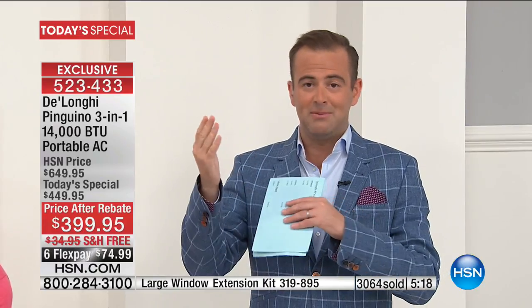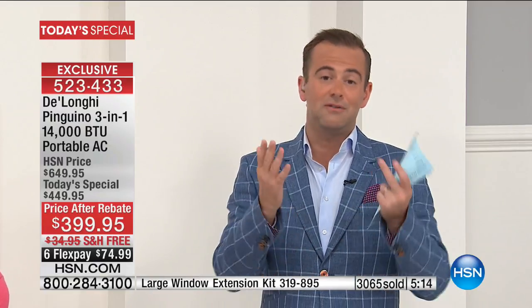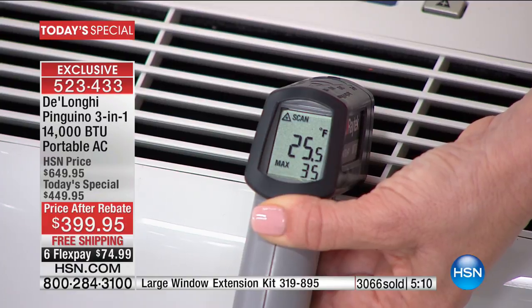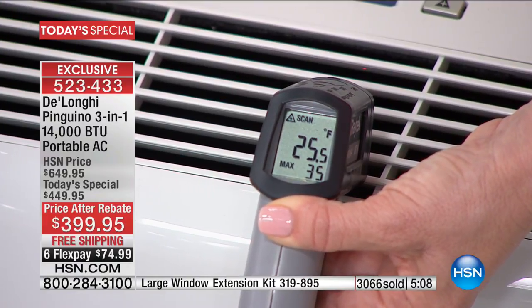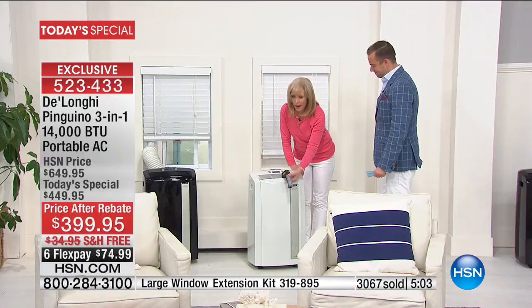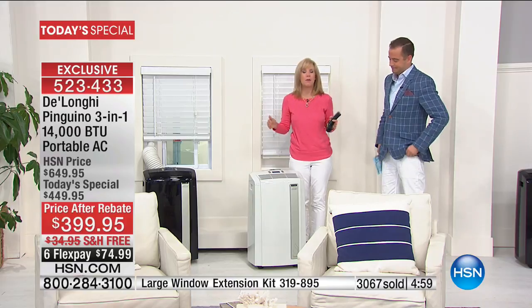The DeLonghi team and we are excited, but most of all we're excited for you because you've obviously seen what an amazing deal this is and you've jumped on board. Over 3,000 people are going to have the most comfortable summer ever. They are predicting a long, hot summer and it's the best time of year to get it because you can have it all summer.